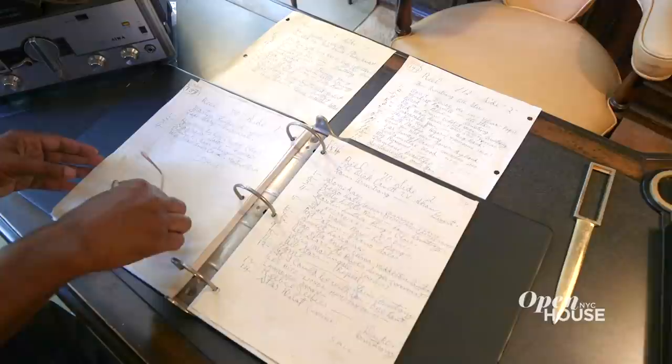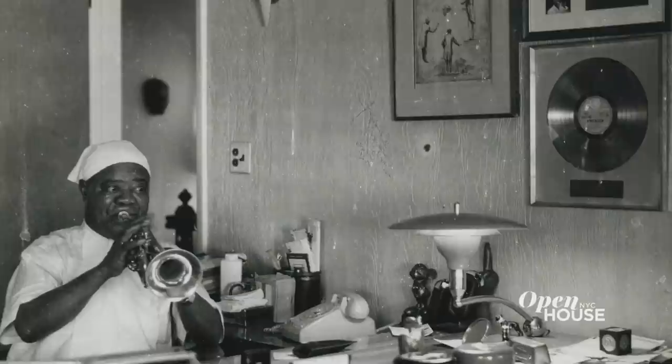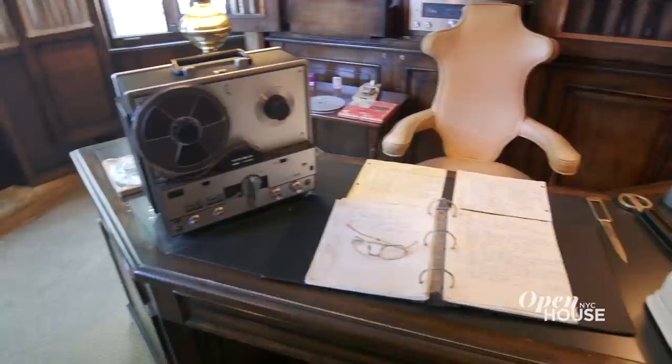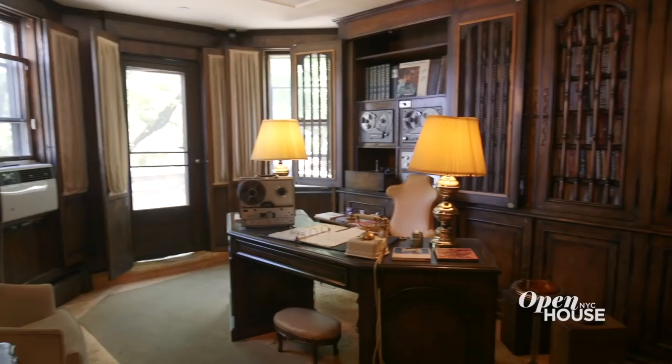Behind his chair you'll notice the state-of-the-art recording equipment. He would store his tapes in this cabinet right here, and you'll see Louis's actual handwriting where he did all the work for future historians. On each of these tapes we have recordings of Louis practicing, telling jokes, hanging out backstage. Sometimes he would put records on his turntable and then record his reaction to hearing the music for the very first time. So Louis was an archivist. Within this house, after he passed away, they found over 700 personal two-hour reels.